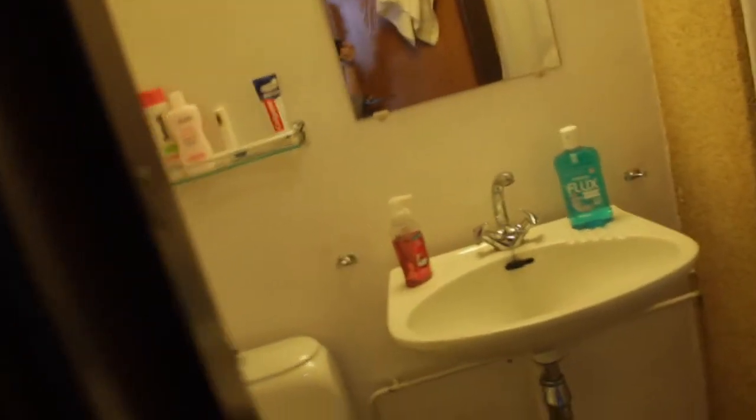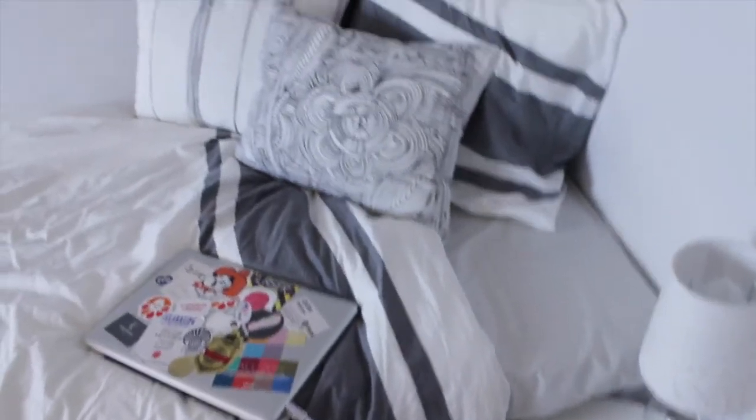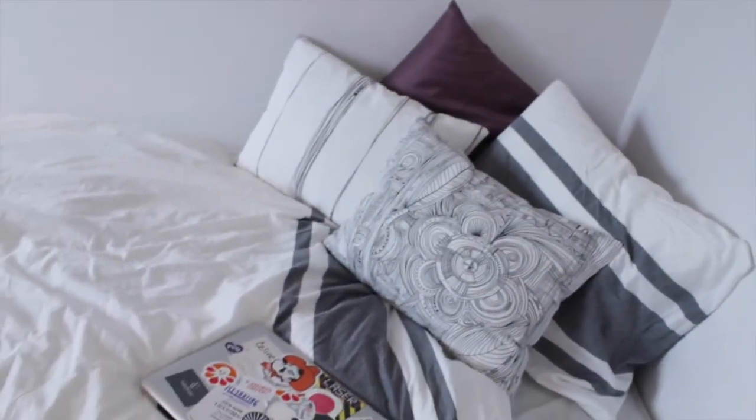Here you can see a little bit of my bathroom — I'm not showing a lot because it's not looking very good. And here I'm just goofing around in the mirror, because I love to do that — honestly, who doesn't. Then you'll see my night table where I have my lamp, and my computer is on my bed.